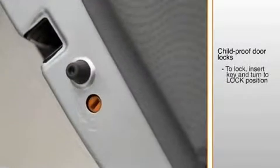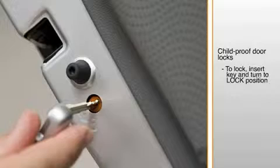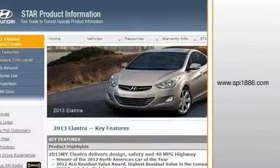To lock, which prevents the door from being opened from inside the vehicle, insert the key into the receptacle and turn it to the lock position. To unlock, insert the key and turn it to the unlock position. For details on interior seat coverings and color choices, go to the Star product information website at www.spi1986.com.